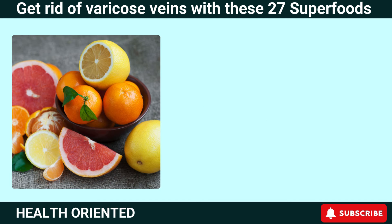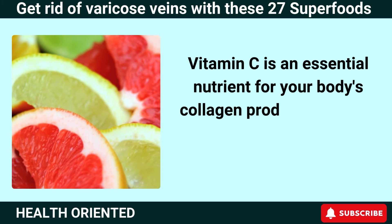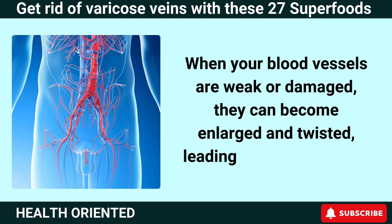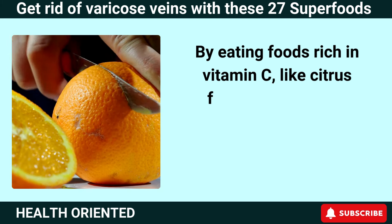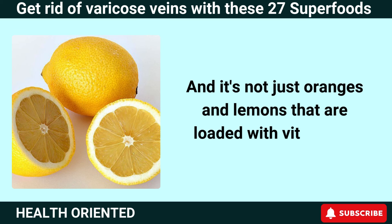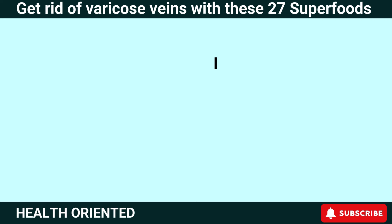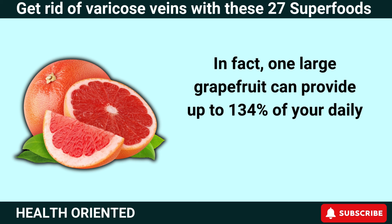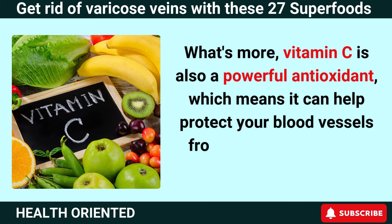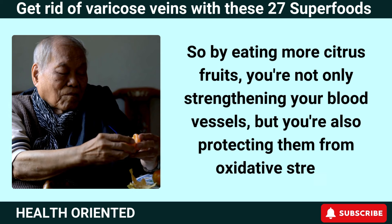Number 22: Citrus Fruits. Citrus fruits are truly nature's gift to healthy blood vessels. Vitamin C is an essential nutrient for collagen production, which helps keep your blood vessels strong and flexible. When your blood vessels are weak or damaged, they can become enlarged and twisted, leading to varicose veins. One large grapefruit can provide up to 134% of your daily recommended intake of vitamin C. Vitamin C is also a powerful antioxidant, which means it can help protect your blood vessels from damage caused by free radicals — strengthening them while also protecting them from oxidative stress.